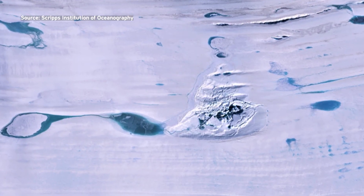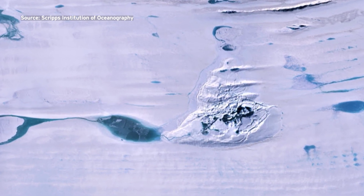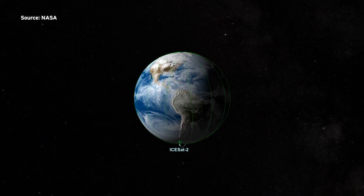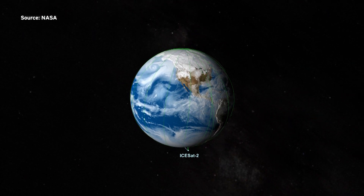Fricker says a fissure likely opened up in the ice under the lake. Once the water escaped, the ice cover fell and then was pushed back up, creating a rise in the ice.